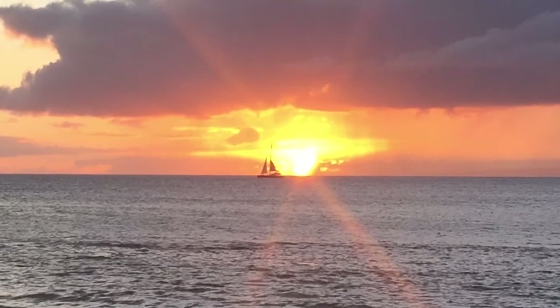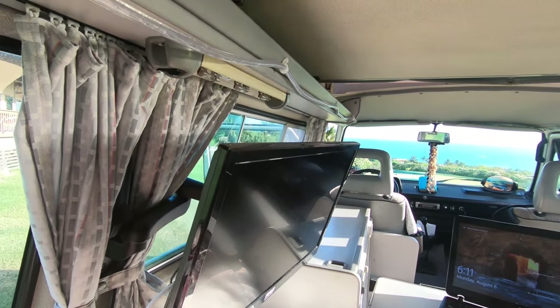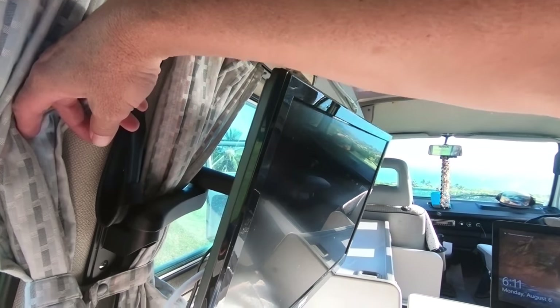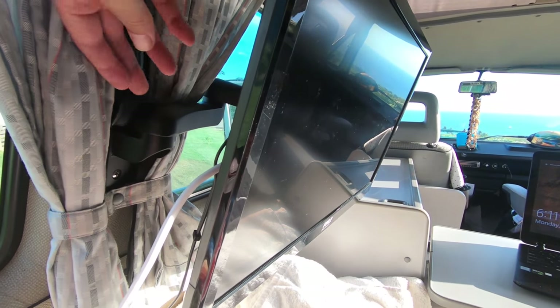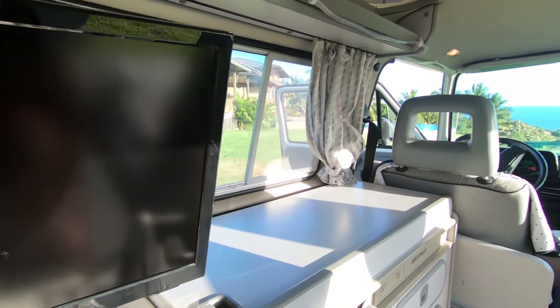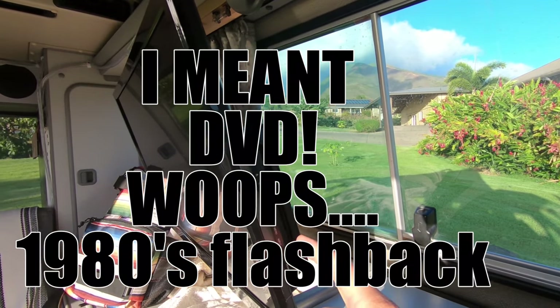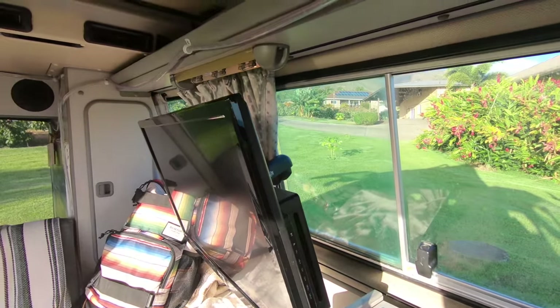My next favorite upgrade would be, of course, this television. This television has been just an awesome thing to have on camping trips. You can see we've got the nice bracket here in the back. One of the tips I love to give people — this television has a VCR built right into it. Isn't that cool?